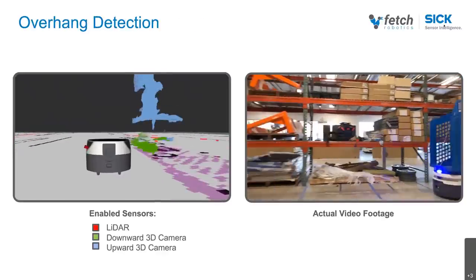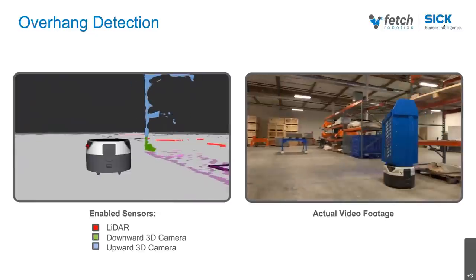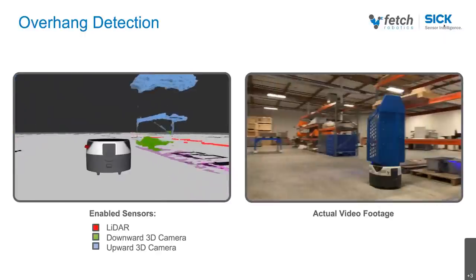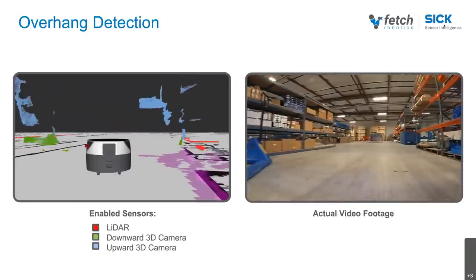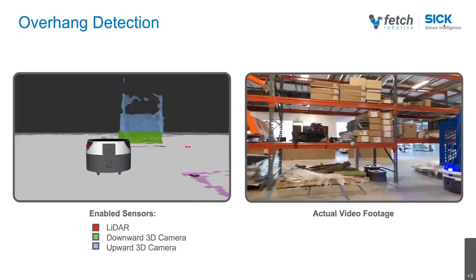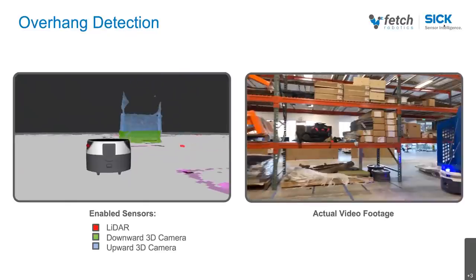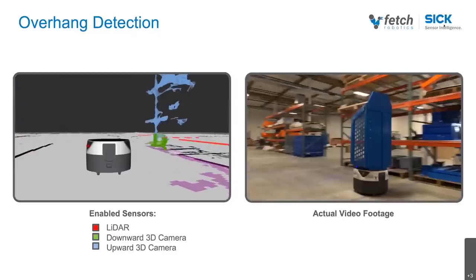Let's take a look at using the same approach to detect an overhang — this could be a forklift with the tines raised, or a cardboard box sticking out of a rack. In our example, we've got a cardboard box. If you look on the left-hand side, as soon as the robot comes up to the overhanging box, the blue data gives an indication, and the robot deviates to the left. For that to work, the robot needs to know how high it is — the robot has a notion of both its footprint and its height. That, combined with data from the upward-facing 3D camera, allows us to detect an overhang and safely move around a workspace with raised forklift tines or boxes sticking out of a rack.